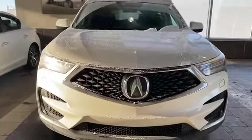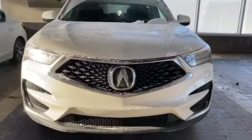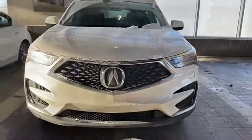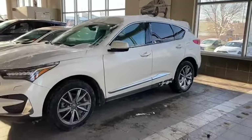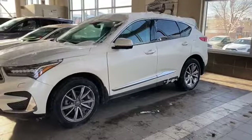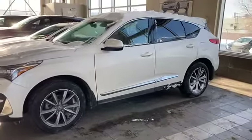Starting off at the front, you are going to have parking sensors all the way around the front as well as the rear. You're going to have headlight washers as well as your Jewel Eye Elite. From the side, it is in amazing condition and you are going to get additional features such as proximity entry as well as proximity lock.